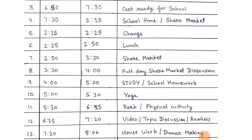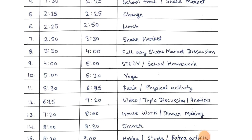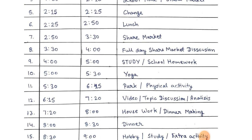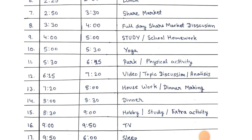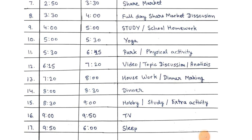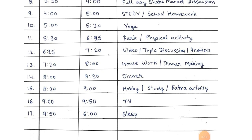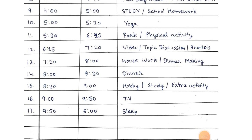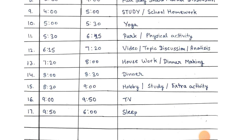9. 4:00 to 5:00 study and school homework. 10. 5:00 to 5:30 yoga. 11. 5:30 to 6:15 park physical activity. 12. 6:50 to 7:20 video topic discussion and analysis. 13. 7:20 to 8:00 housework and dinner making. 14. 8:00 to 8:30 dinner. 15. 8:30 to 9:00 hobby study and extra activity. 16. 9:00 to 9:50 TV. 17. 9:50 to 6:00 sleep.